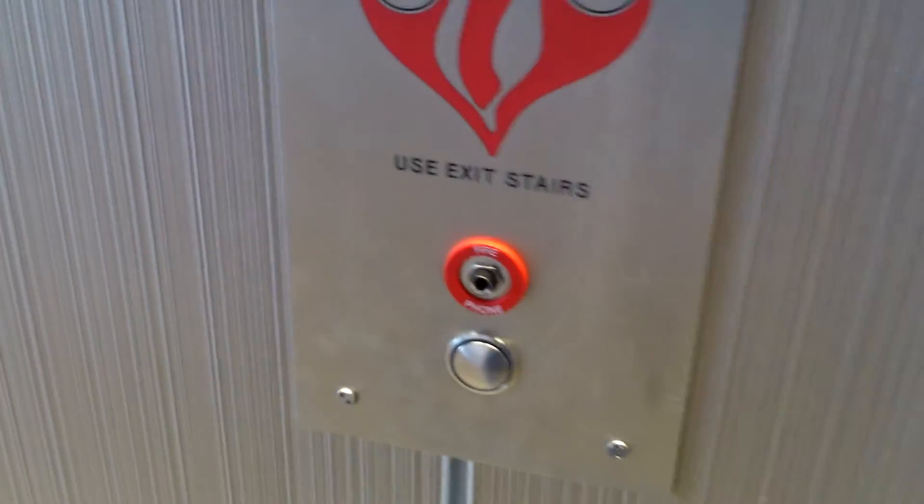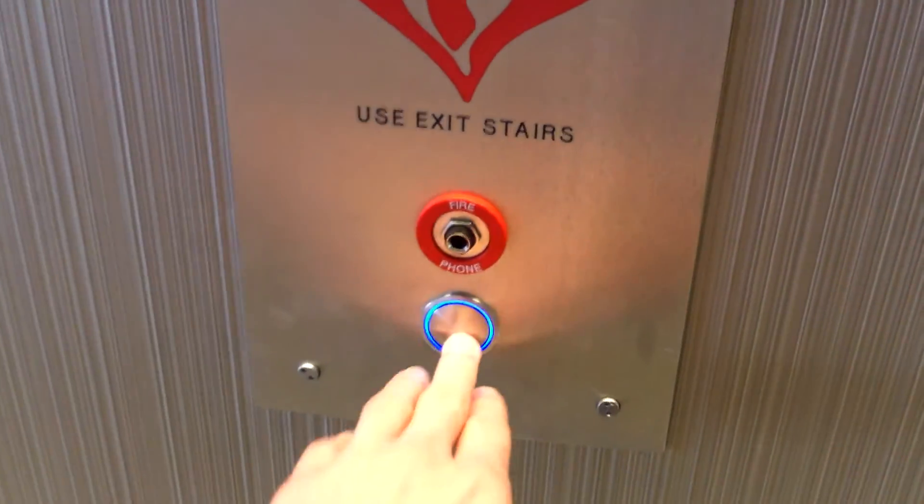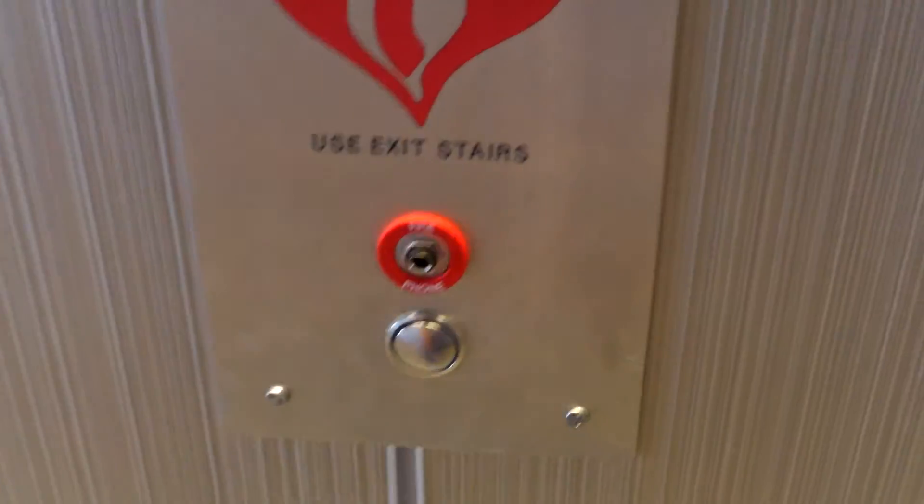Here is the elevator at the Denver Airport's Hotel. This one doesn't work. Let's go to the other one — that one won't let us use it. Let's see if this one works.